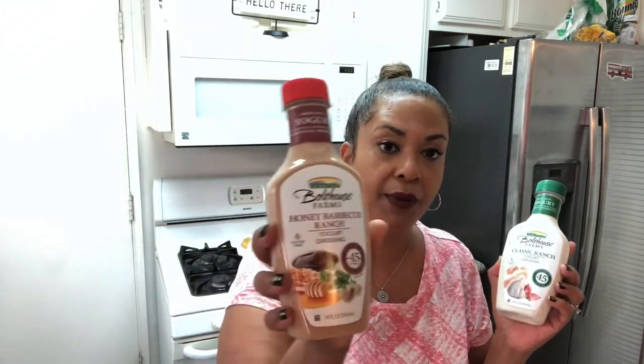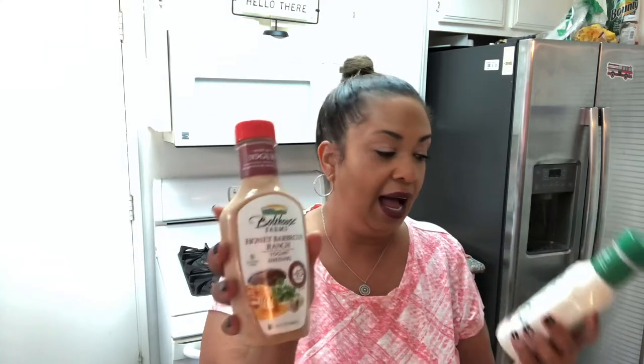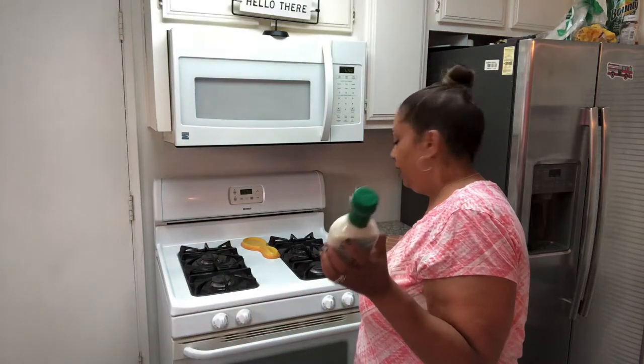Boathouse dressings — we all love these, though the price at Smart and Final wasn't great at $3.99 each. I got the yogurt ranch classic and the honey barbecue ranch — I've never seen that one before. I scanned the honey barbecue on my app: two tablespoons for two points, same as the ranch. Both are 45 calories. I'm excited to try the barbecue flavor.